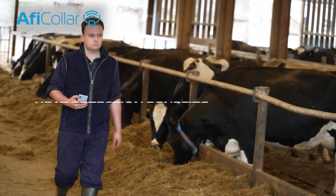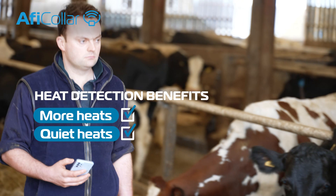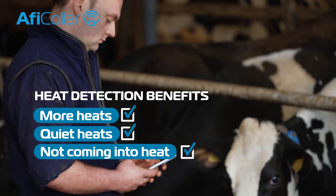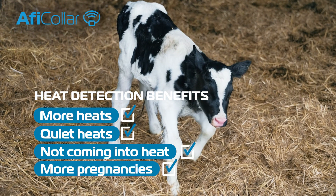The benefits of having the heat detection on the AFI collars is detecting more heat, detecting more quiet heats, detecting when cows aren't coming into heat and being able to draft them for the vet sooner, resulting in more pregnancies.